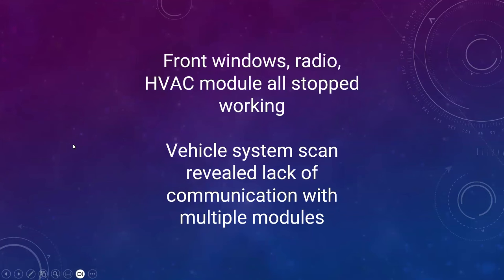2015 Ford F-150 — the customer calls in, their issues: front windows, radio, and the HVAC controls all stopped working. That's their issue. They looked into it a little bit and identified that it was network related or at least beyond the scope of what they wanted to handle as far as diagnostics goes. We do a lot of diag for them, so that's normal. They call us in: 'Hey, tell us what's wrong, we'll fix it, we'll keep the train moving.'